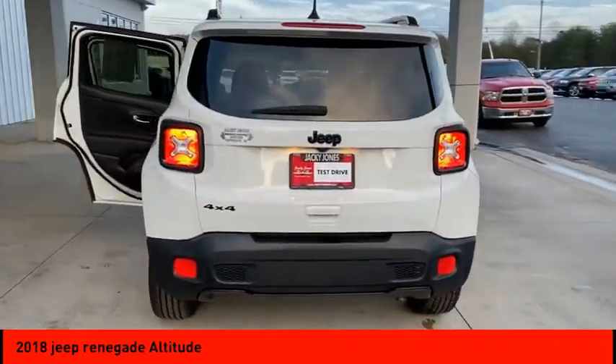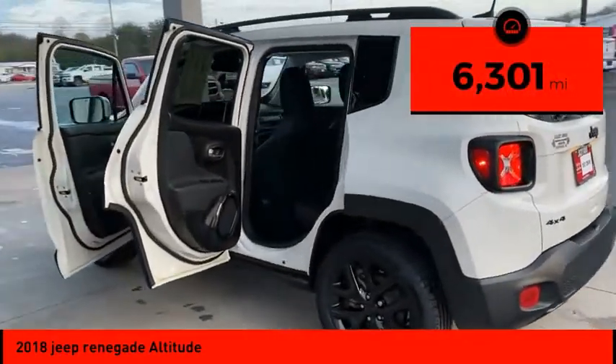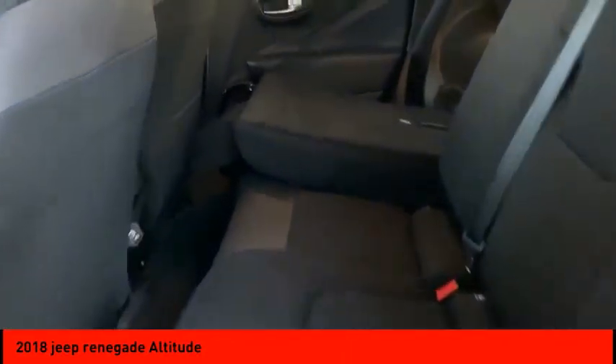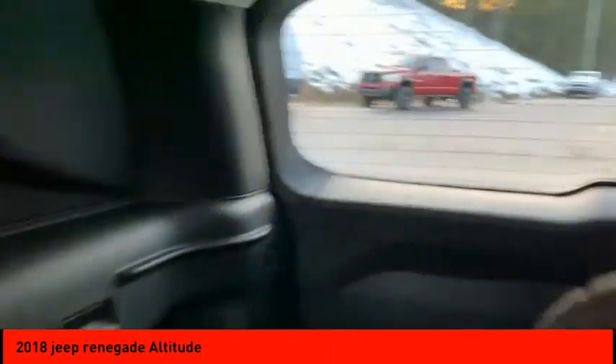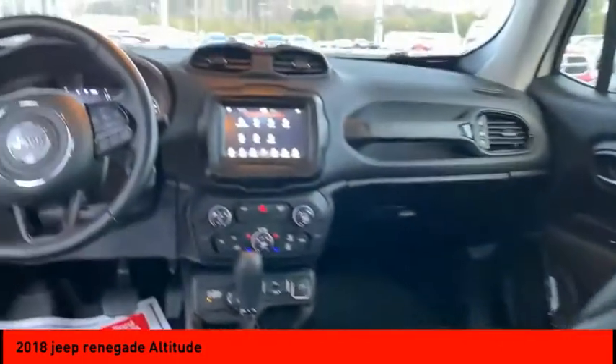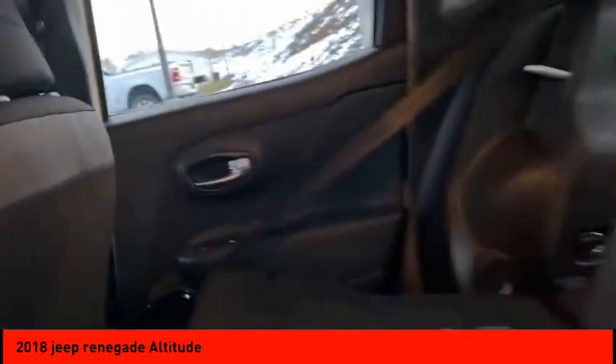This vehicle has less than seven thousand miles. Some of its great options include four-wheel drive, heated mirrors, aluminum wheels, rear spoiler, brake assist, traction control, stability control, daytime running lights, engine immobilizer, and tire pressure monitor. Come see the car for yourself.